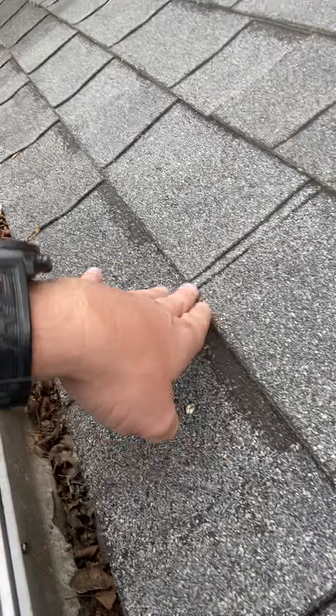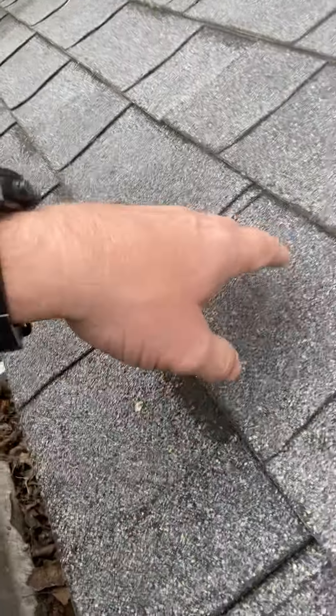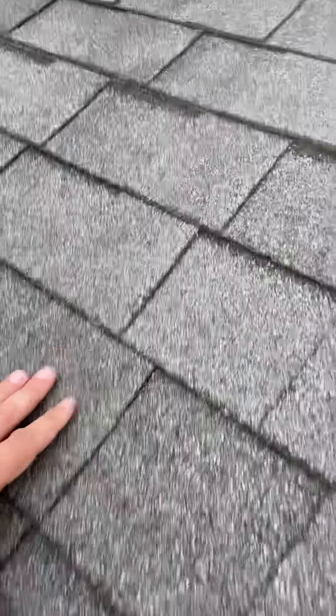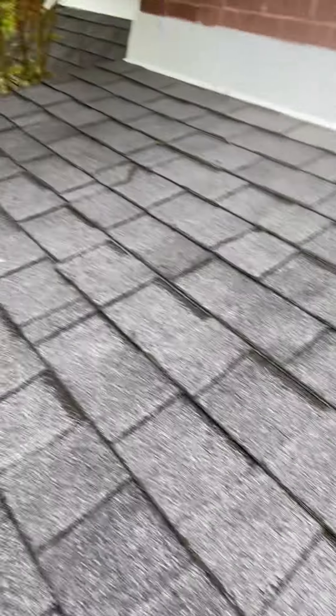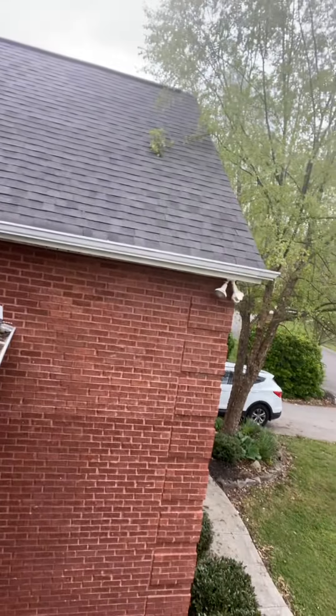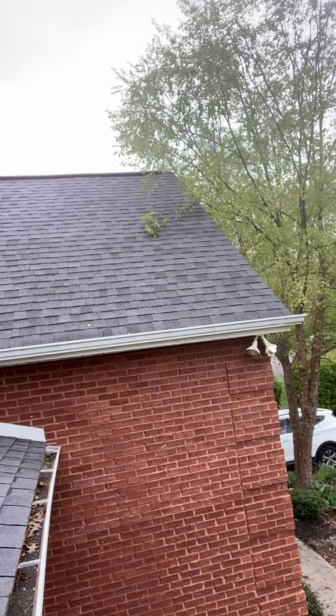This is where granules are getting lost — severely lost — at the lap of the shingles, at the exposure and lap of the shingles. And it's not on every one of them; it's on this little section, like maybe half of them. And up here you can see that this section has it a little bit lower.